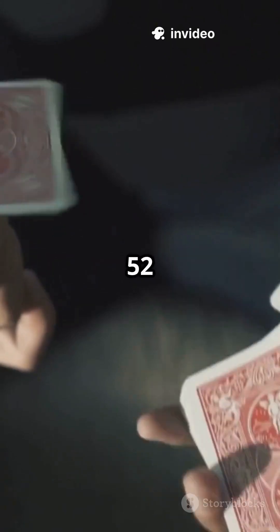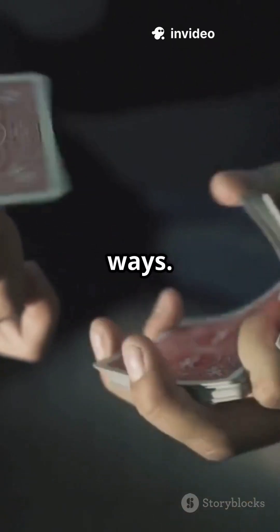A standard deck of cards can be shuffled in 52 factorial different ways. But just how big is that number?